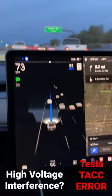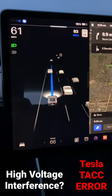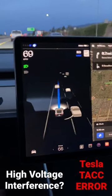You'll see as we pass under these power lines here what happens to the vehicles in that right lane. There it goes — it just hit the brakes hard and I had to hit the throttle to overcome that deceleration.